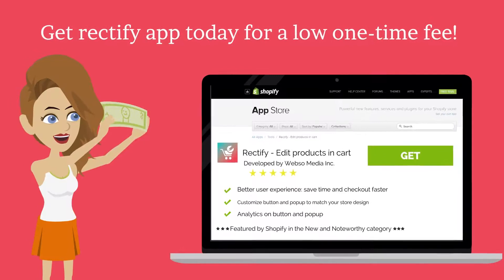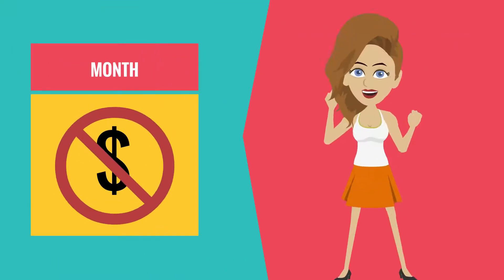Get the Rectify app today for a low one-time fee. No monthly fees — pay only once.